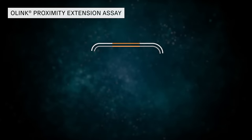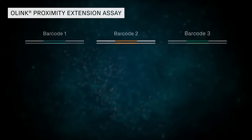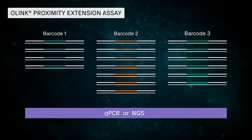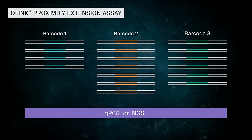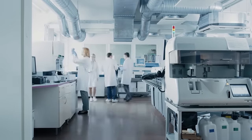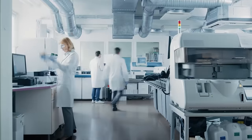The DNA barcode is then amplified, and the resulting amplicons are measured by qPCR or next-generation sequencing for absolute or relative quantification.